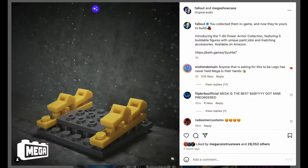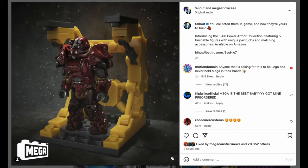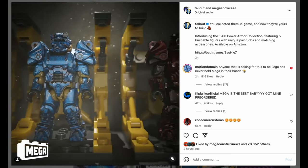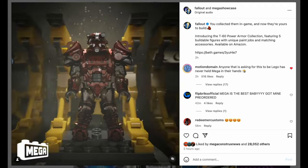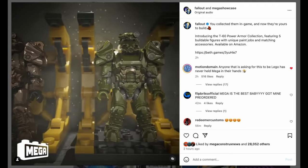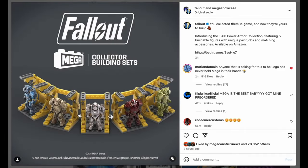They've announced officially with Bethesda that they are producing this limited edition Fallout set. There are five collectibles inside, and oh my goodness, it looks good. There are five different T60 armors to collect all in one box, and we're gonna check it out.